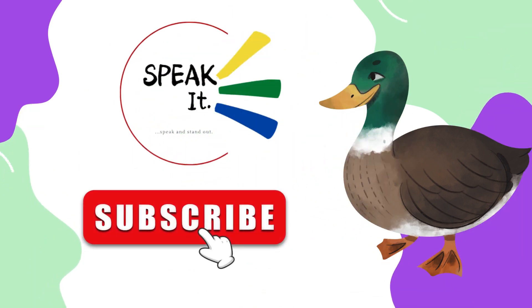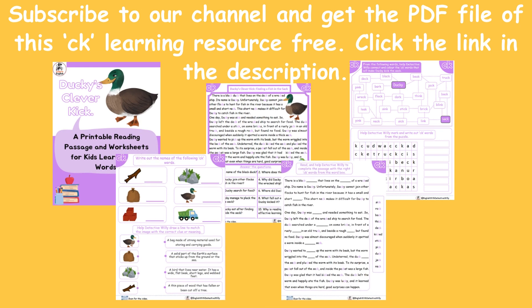Please subscribe to this channel and get a free PDF resource of this reading by clicking the link in the description. Now, see you later. Bye, bye.